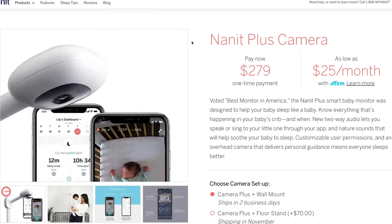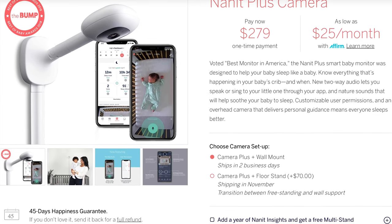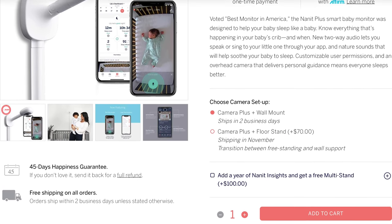The Nano Plus is also incredibly portable — it just snaps off the wall mount, pop it onto your multi-stand, and you're good to go for a sleepover at grandma's house. The big thing to note about the Nano Plus is the price: it comes with the multi-stand and wall mount, and if you get the Sleep Insights package, you're looking at around $380 for the entire package.